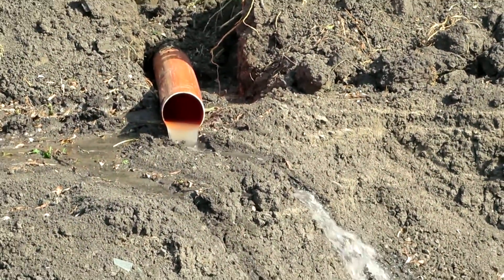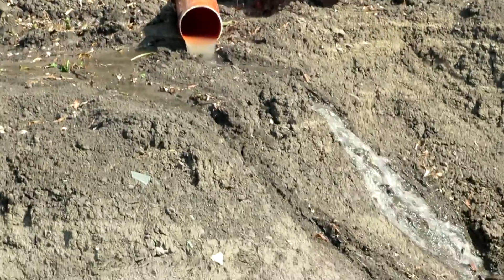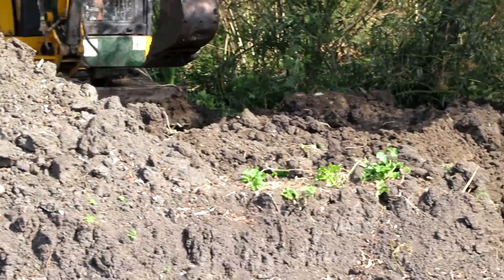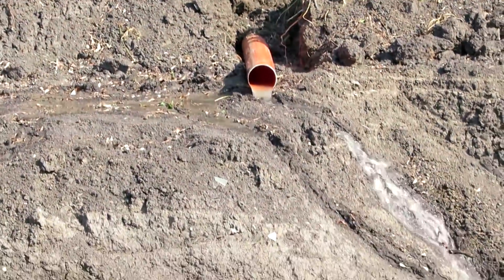We actually have water — not a lot at this moment because we had to dam it off — but water is eventually coming through this inlet pipe, not as much as we would like. When we've finished over there with what we need to do, I'm sure we'll get a really good flow of water and probably fill this very quickly.